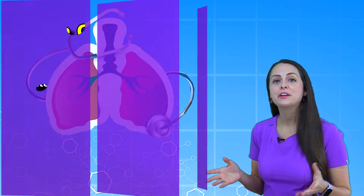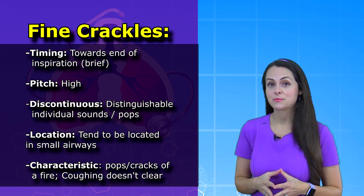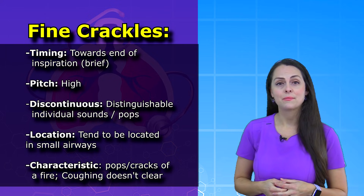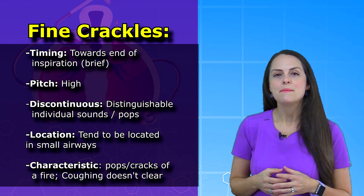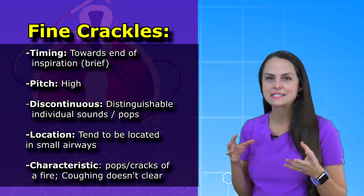Now how do you know that you're hearing fine crackles? Well you want to pay attention to the timing. With fine crackles you're going to hear those towards the end of inspiration and they're going to be really brief. You also want to pay attention to the pitch — fine crackles are going to be high pitched. You also want to make sure that they are discontinuous, meaning that you're able to distinguish those individual popping or cracking sounds occurring in a series.